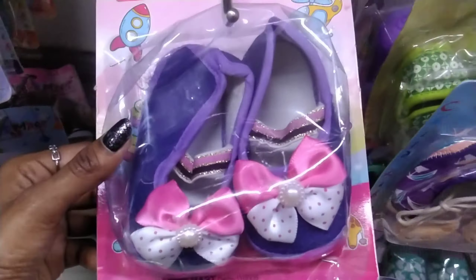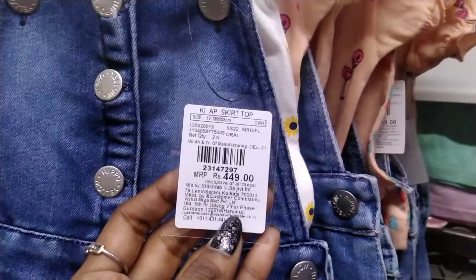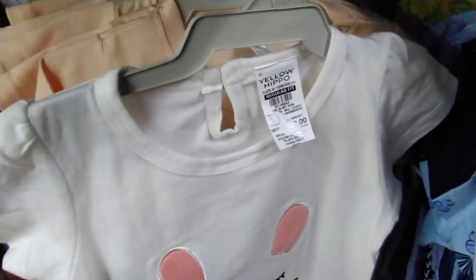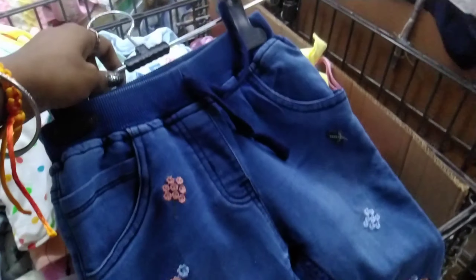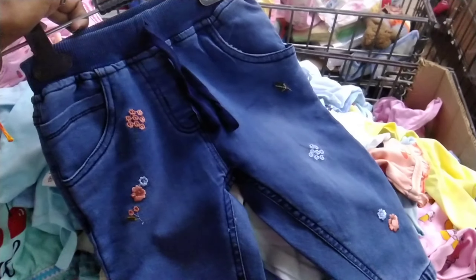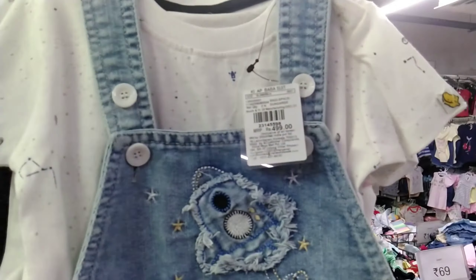You can also get frock shoes. There are unlimited colors. We will get 2 pieces free. It will be less than 100 rupees — we get 449 rupees. It is very sweet. We love this dress. We get a t-shirt and a panty with this, and we also get jeans. It is very cute. This is a very cute pattern — these dresses are 449 rupees.